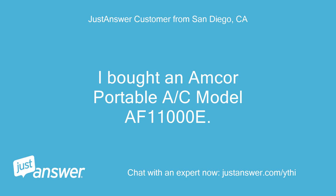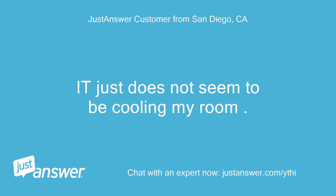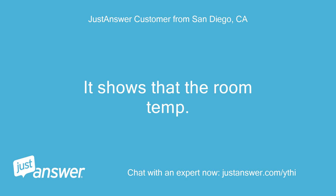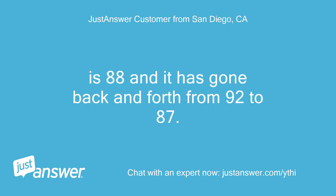I bought an Amcor portable AC model AF11000E. It just does not seem to be cooling my room. The room is 25 by 10 and I have had the machine running full time for 24 hours. It shows that the room temp is 88 and it has gone back and forth from 92 to 87.